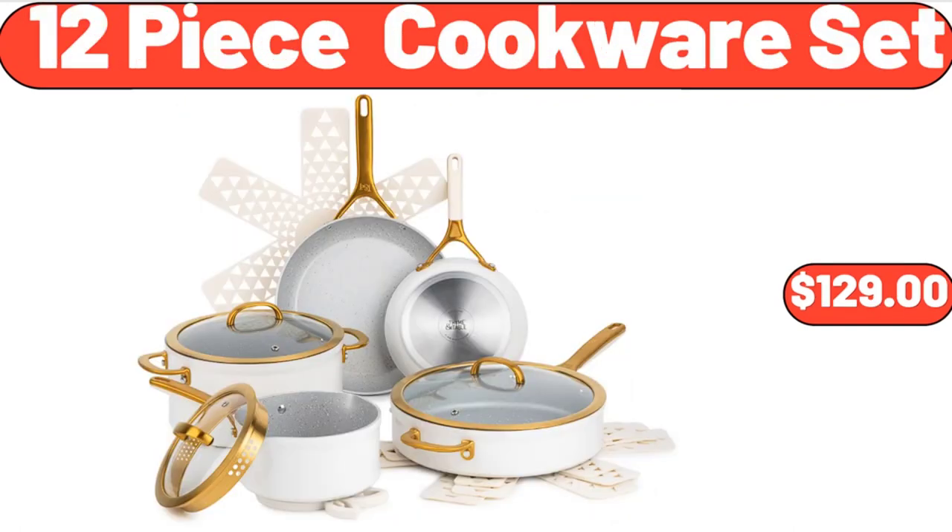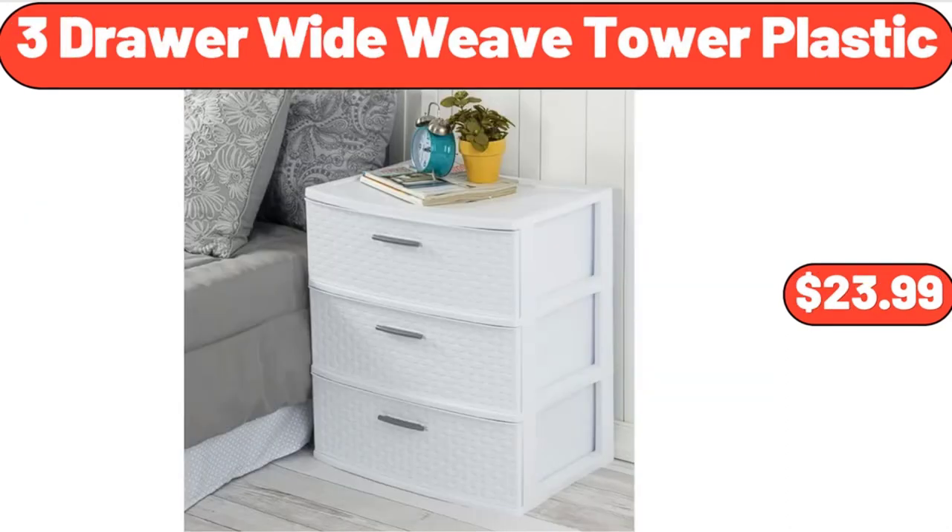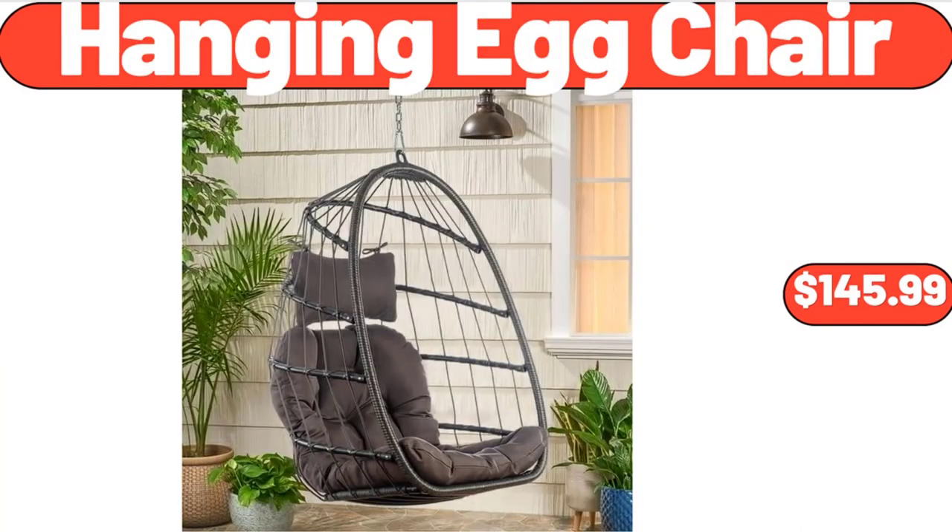12-Piece Cookware Set, $129. Set of 3 Ceramic Canisters, $16.99. 3-Drawer Wide Weave Tower Plastic, $23.99. Hanging Egg Chair, $145.99.